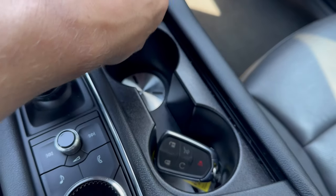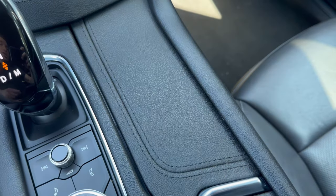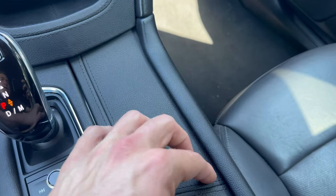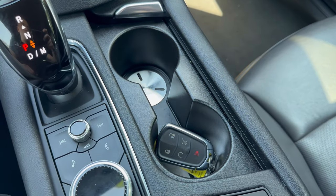Cup holders right here. You can actually cover them with this setting here if you just want to create a flat surface, not utilizing the cup holders — that is an option as well. Rolls back super easy.